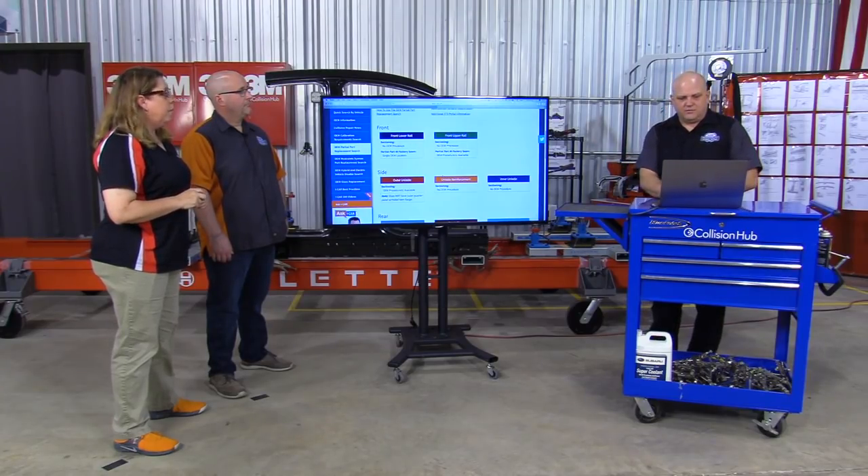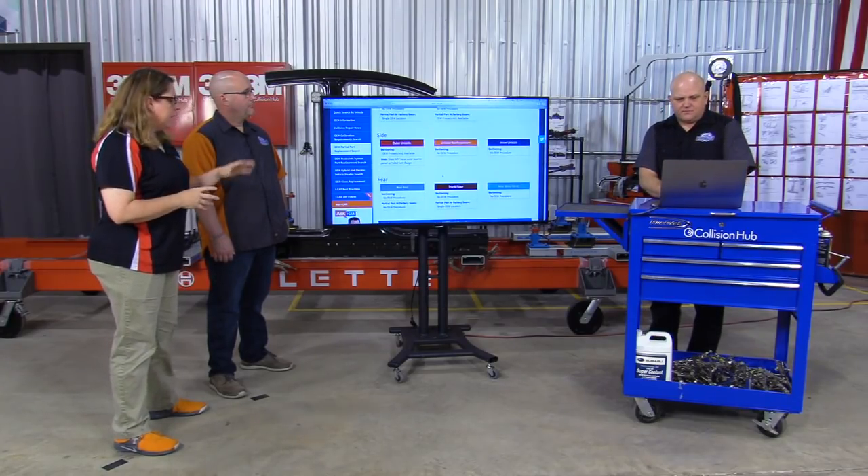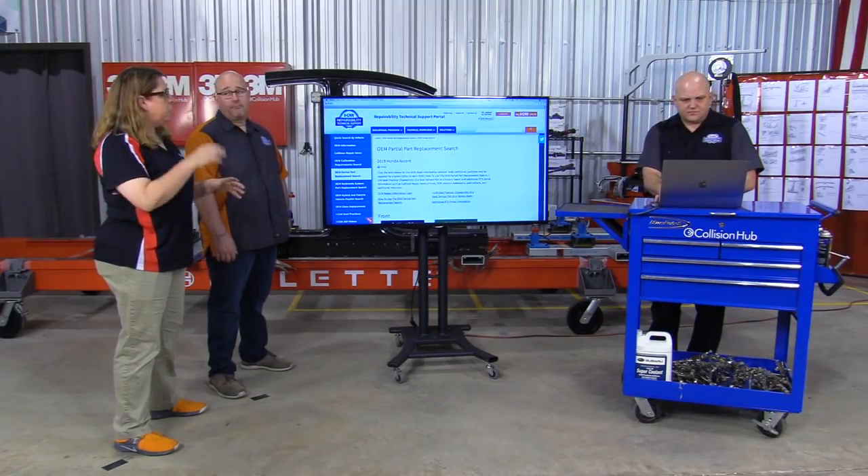This is extremely helpful for estimating because I can do a whole lot here without jumping to the OE website — where in a lot of cases I'd spend an hour to an hour and a half. As I'm doing that repair plan — what I like to call process mapping my repair — I'm making my notes so that when I actually get to the OEM procedure website I'm not wandering aimlessly down rabbit holes. I know where I'm going.